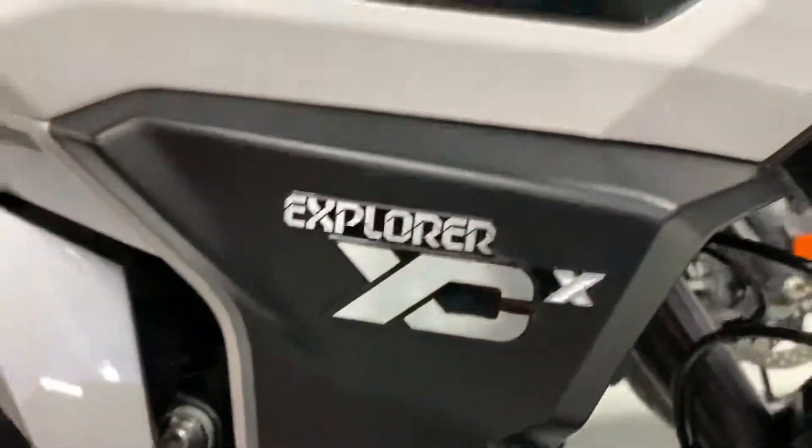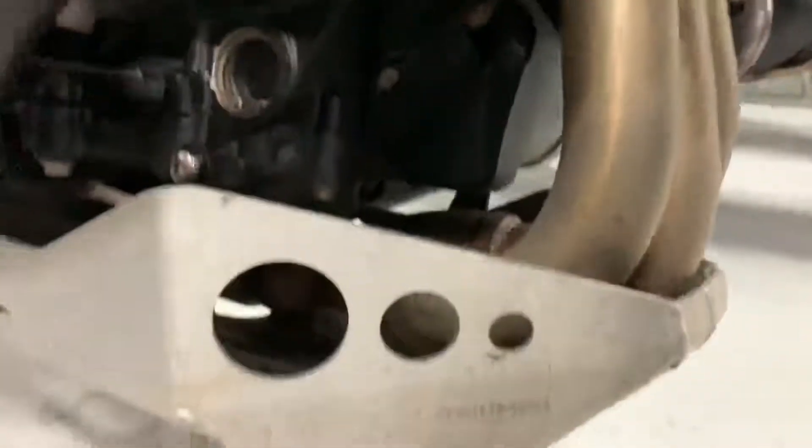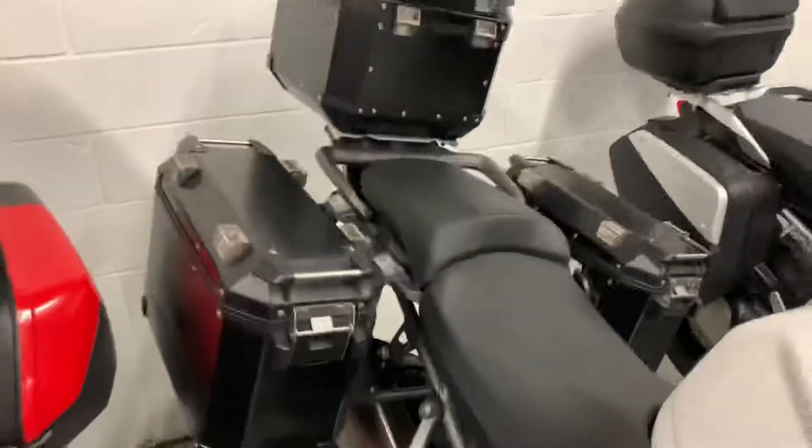The exact trim is the XCX, and it has some upgrades on it: the engine guards, the skid plate. Triumph also includes pretty good aluminum three bags, little bags, and the top case as well.